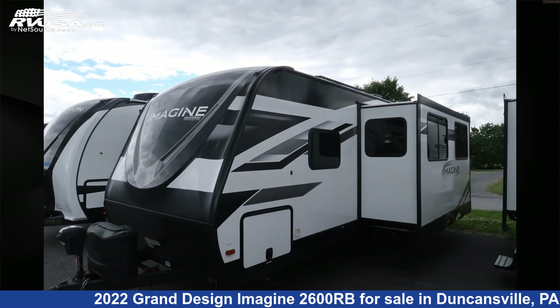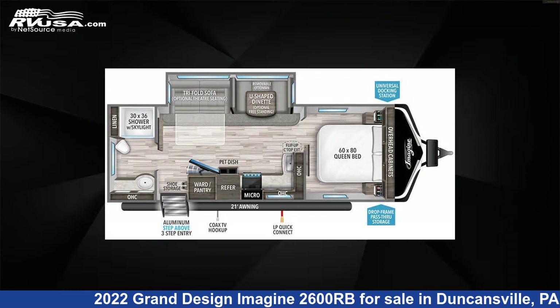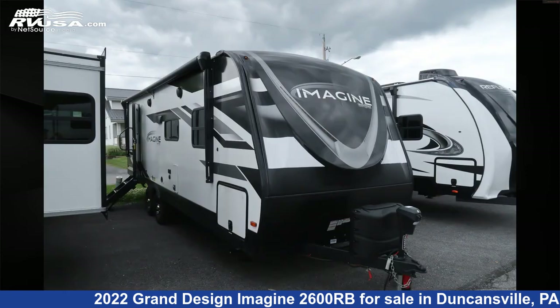This 2022 Grand Design Imagine 2600RB is a Travel Trailer RV. It is located in Duncansville, Pennsylvania 16635, and is offered for sale by Ansley RV.